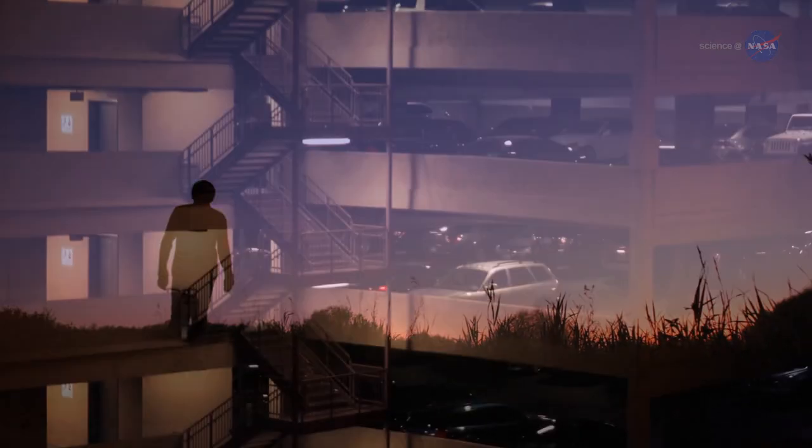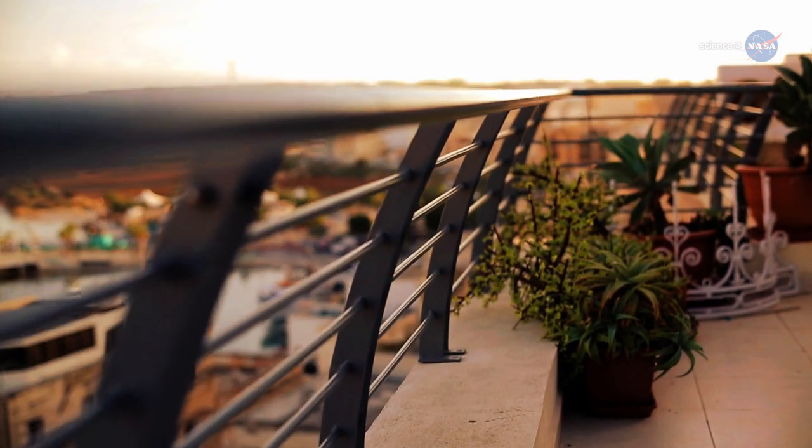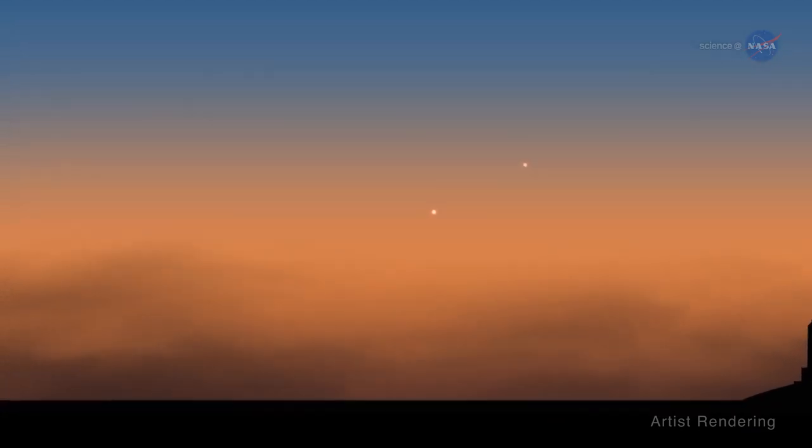So climb a hill, see if you can catch a glimpse from the top of a parking garage, or perch on a balcony. Gaze westward toward the faint remaining glow. About a half hour after sunset, just to the left of ever-resplendent Venus, an eyelash sliver of moon will appear.